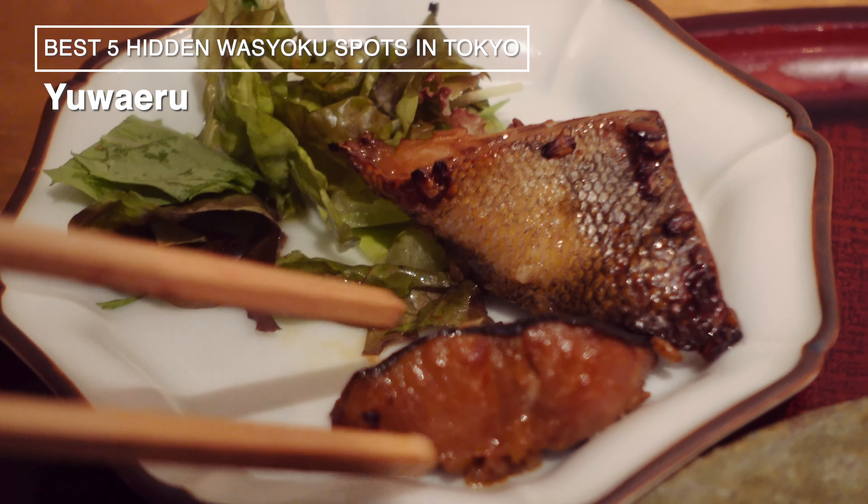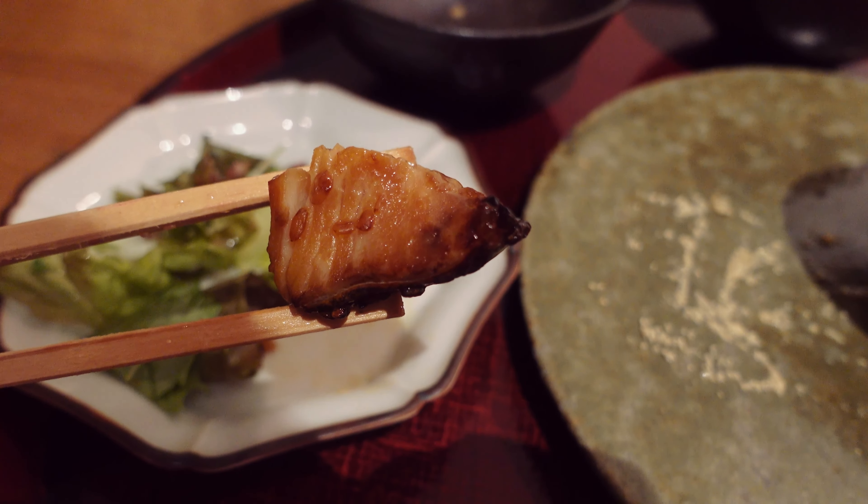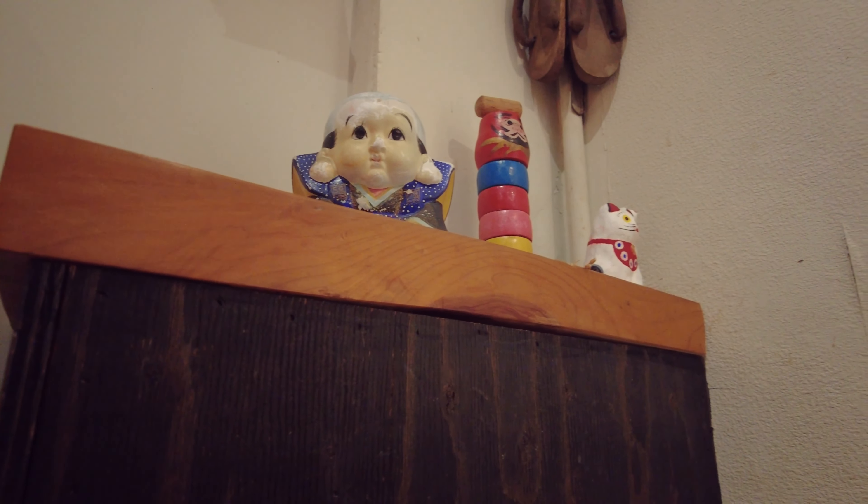All right, so that's my top 5 Japanese hidden lunch spots in Tokyo. If you liked this video, help me out and subscribe to our channel. Thank you for watching. See you in the next video.